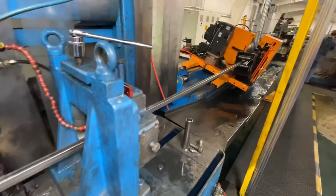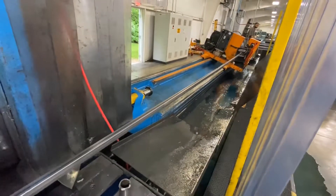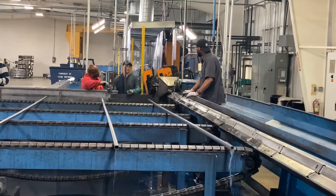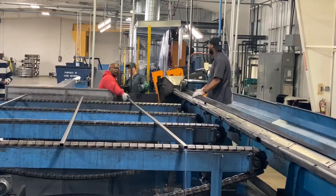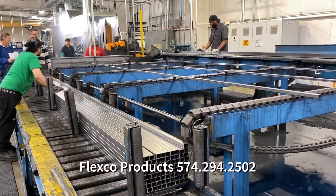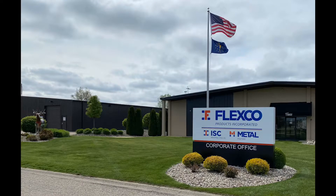Stay tuned and stay connected for exciting news coming in the next few months on our new larger tube mill. Contact your sales representative at Flexco Products with your sizes and usages to get current pricing, or contact us at 574-294-2502 to be connected to a sales representative to discuss your needs.